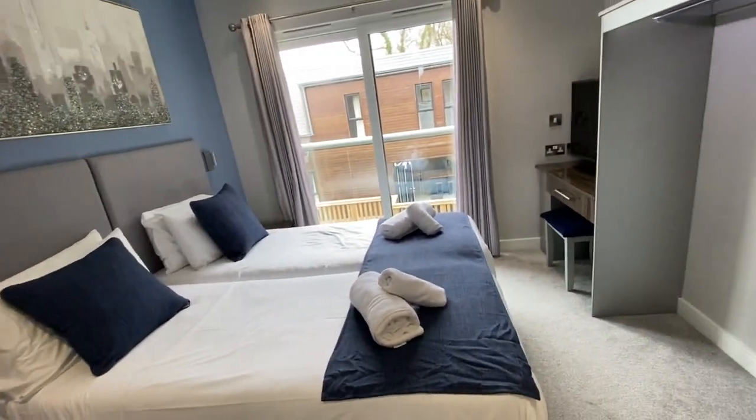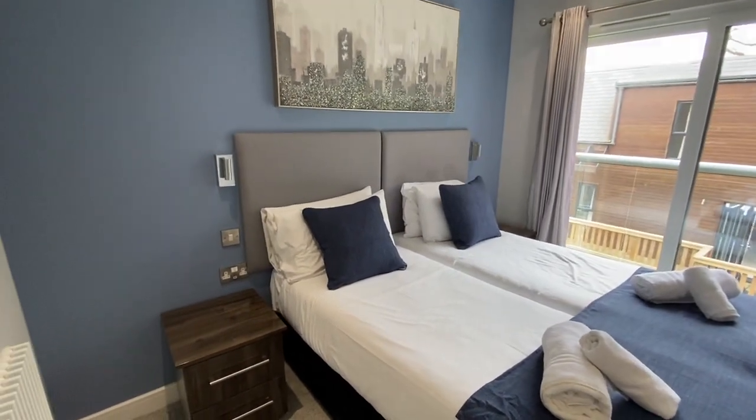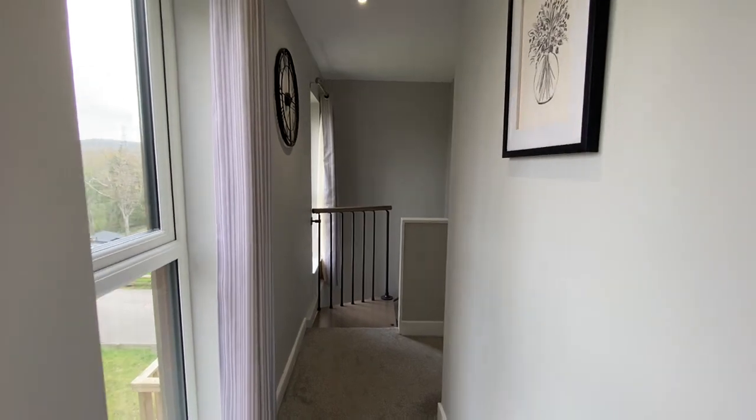You've then got bedroom number four, a similar size — actually probably a little bit bigger than bedroom number three. Again the zip and link hotel style mattresses, which means it's really configurable, ideal for when you've got different family arrangements and guests staying with you.